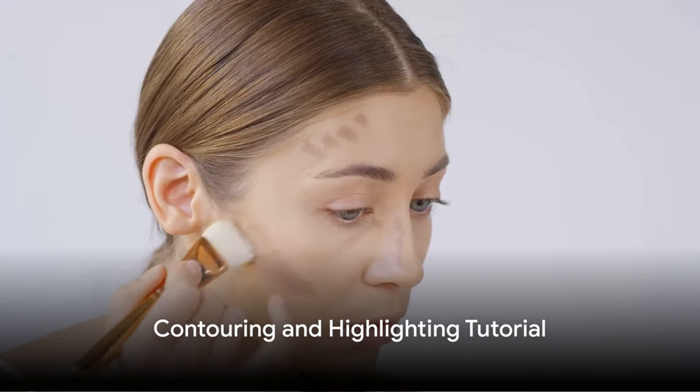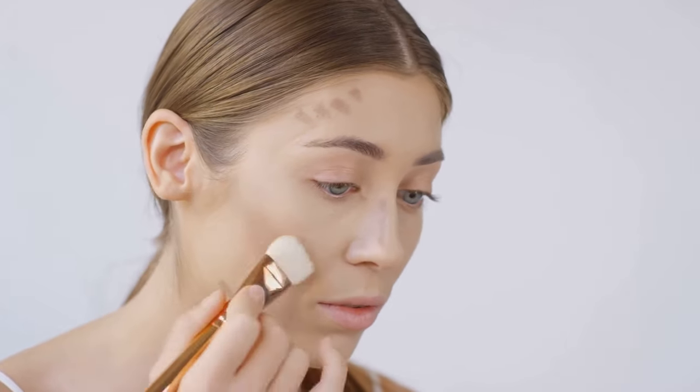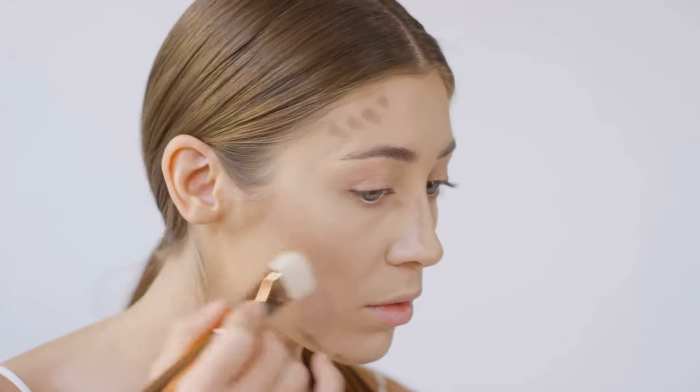Third, we have the contouring and highlighting tutorial. This video provides valuable insights on how to sculpt your face and enhance your features using makeup.